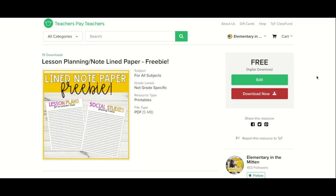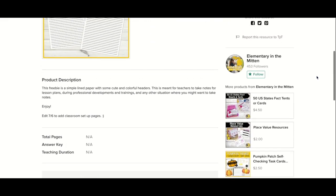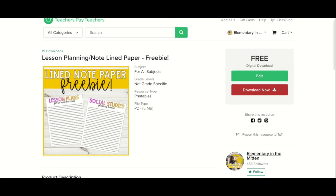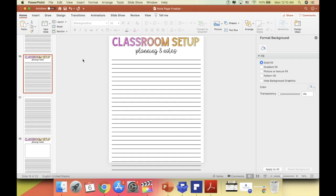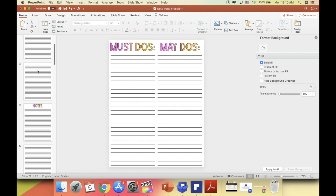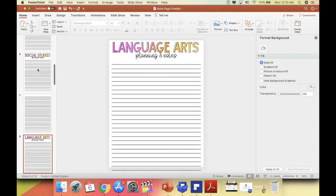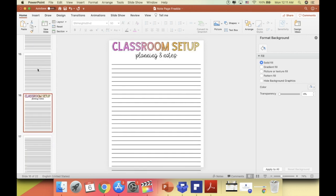Editing Kim here — I wanted to let you know I updated a freebie on my TPT store to make it more friendly for classroom setup. I'll link it below. It's great for lesson planning or classroom setup planning over the summer. The classroom setup additions let you plan out what you want in your classroom, with must-do's and may-do's, a box to draft your classroom layout, and some extra note-taking pages.